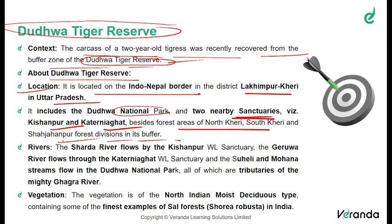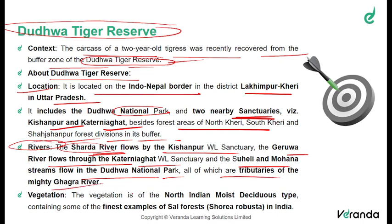It is geographically important to understand the different rivers passing through each tiger reserve or wildlife sanctuary. The Sharda River flows by the Kishanpur Wildlife Sanctuary. The Girwa River flows through the Katerniaghat Wildlife Sanctuary. The Suheli and Mohana streams flow into the Duduwa National Park — all of which are tributaries of the mighty Ghaghra River.